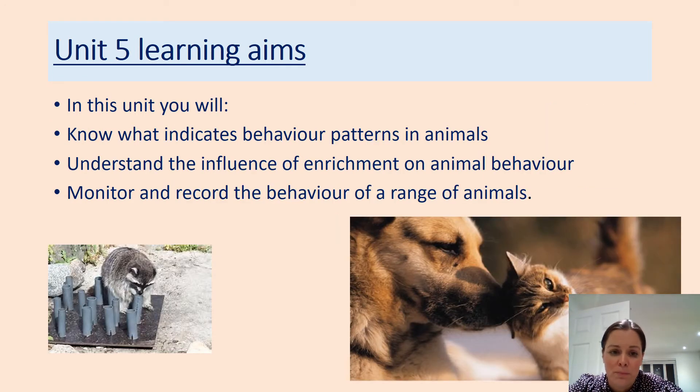The final unit — unit five — is perhaps a lot of students' favourite: animal behaviour. Animals display a range of different behaviours depending on whether they're happy or not, and we'll look at how we can enrich animals' behaviour to ensure their environment meets their requirements. You will pick an animal, monitor it over a lengthy period of time, and record any changes in behaviour that could suggest they're not happy and what you could do to enrich that further.